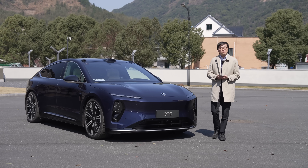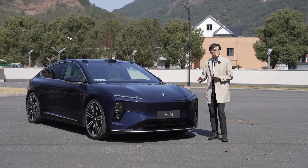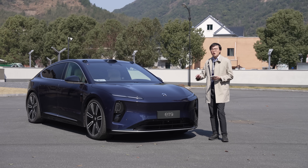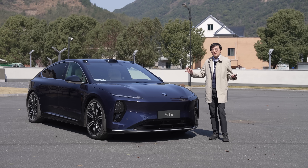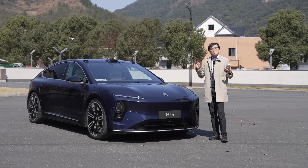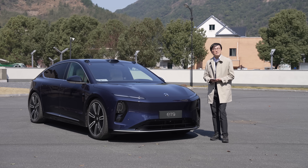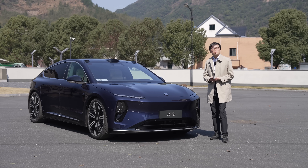Hello and welcome to The Telescope. Every week we'll bring you a fresh insight from the biggest car market in the world. Today we're finally driving the Neel ET9 on public roads, and having driven the car, I've decided to dedicate this entire video to a single feature — the active chassis — because it stands out so much.